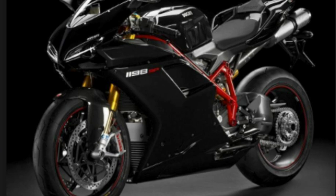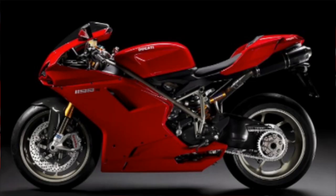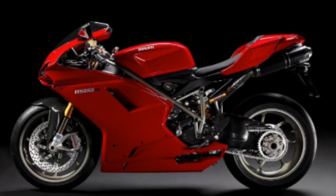The 1198 came in the same base, S, and R models as the 1098. The 1098 and 1198 are so similar that I almost considered combining both bikes and talking about them as if they were simply different models of the same motorcycle.